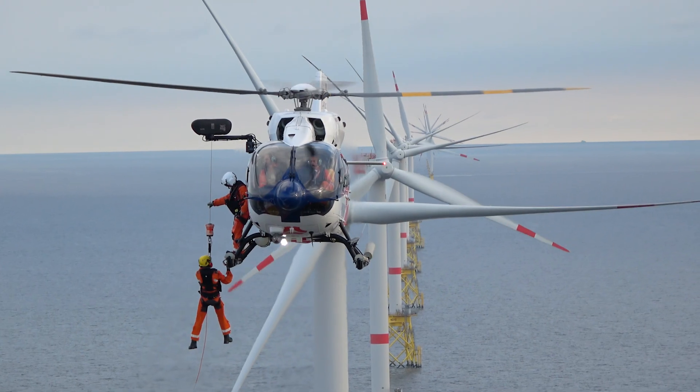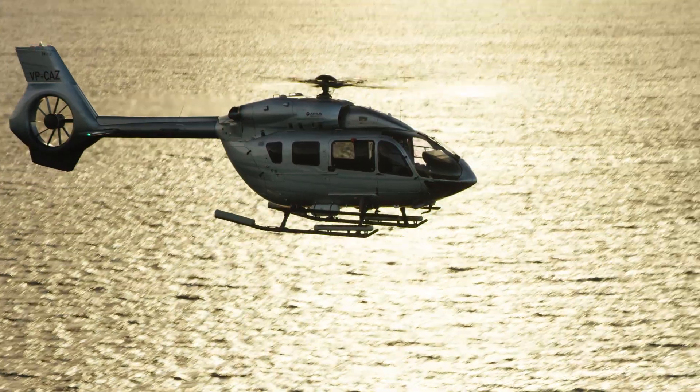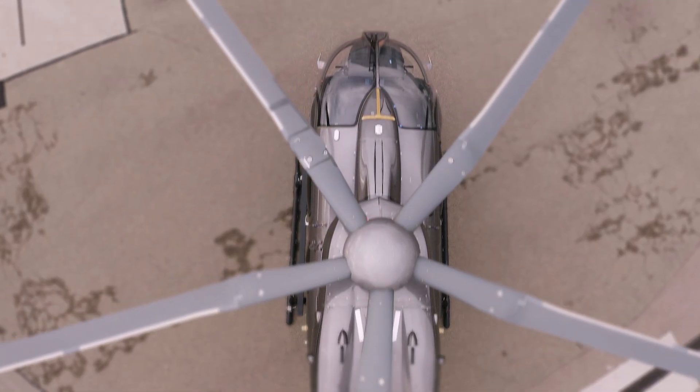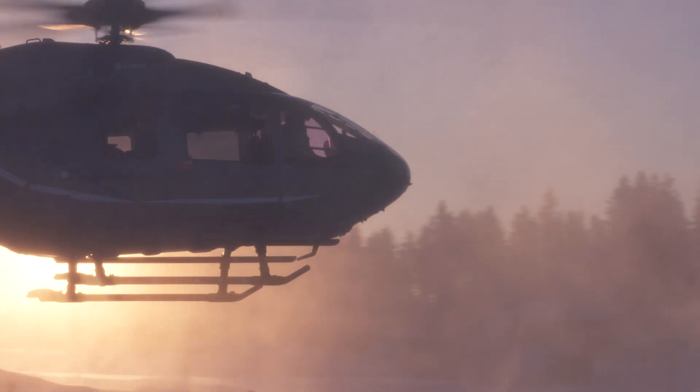The H-145 is known for its serviceability and reliability. It is already an increasingly popular light-to-end aircraft for private and business aviation, and is also known for its safety and modernity. Airbus is happy to announce the entry to service of this latest H-145 variant for the mid of 2020.